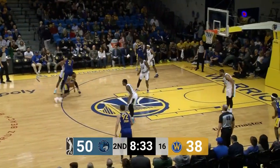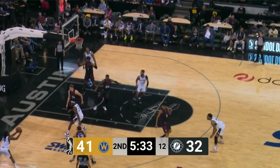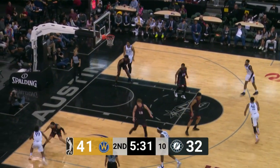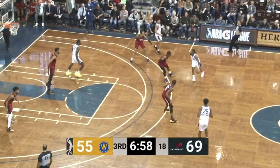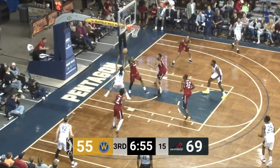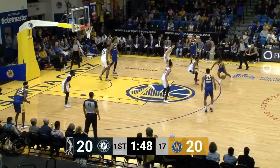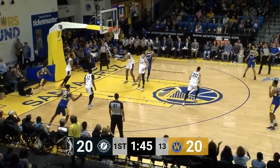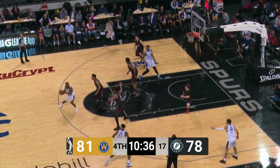Nice pass to Deontay Davis. Gardner looking to drive on Paolo, shoots over him off the window and scores. Torrin Jones down the lane, hammers it home. Kiwi to the hoop with the left. Kiwi Gardner, seven points off the bench today.